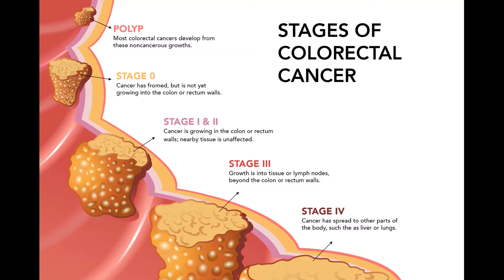Treating stage II colon cancer. Many stage II colon cancers have grown through the wall of the colon and may extend into nearby tissue, but they have not spread to the lymph nodes. Surgery to remove the section of the colon containing the cancer — partial colectomy — along with nearby lymph nodes may be the only treatment needed. But your doctor may recommend adjuvant chemotherapy after surgery if your cancer has a higher risk of coming back due to certain factors.